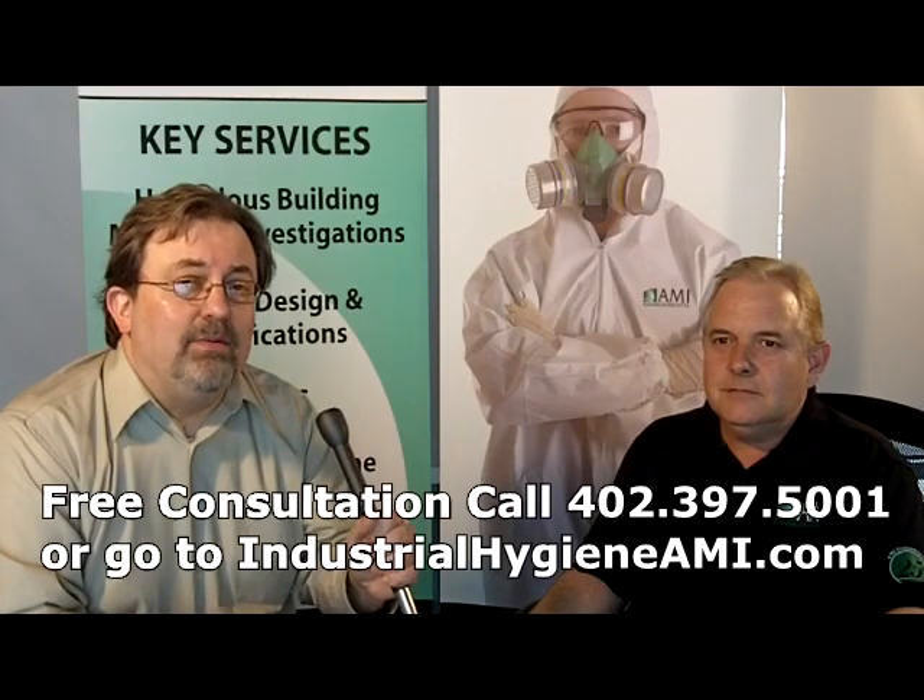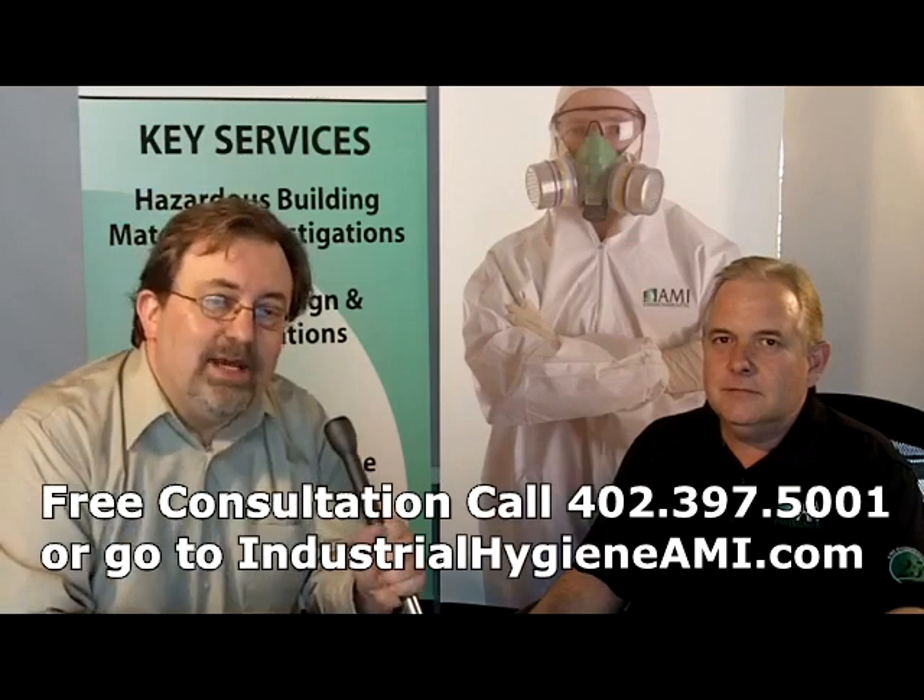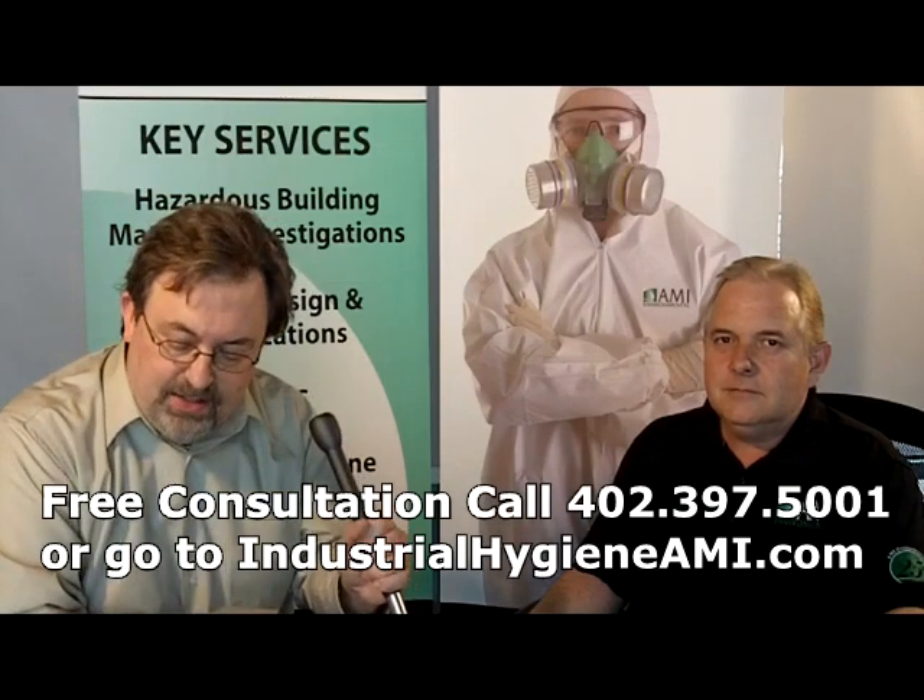Hi, Steve Sleeper here for AMI Environmental, where we make environmental problems go away. I'm here today with Doug Marshall, who's an industrial hygienist.